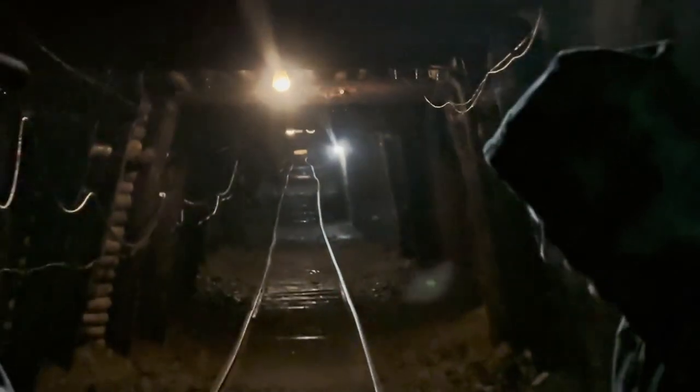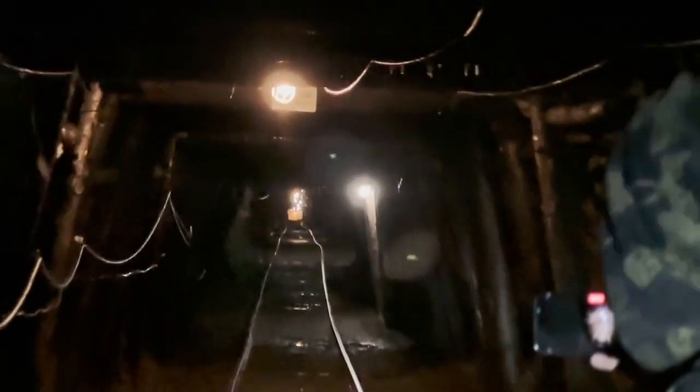On the edge of Ashland, the Pioneer Tunnel Coal Mine, a horizontal anthracite drift mine, was excavated and runs 1,800 feet straight into the side of Mahoney Mountain.